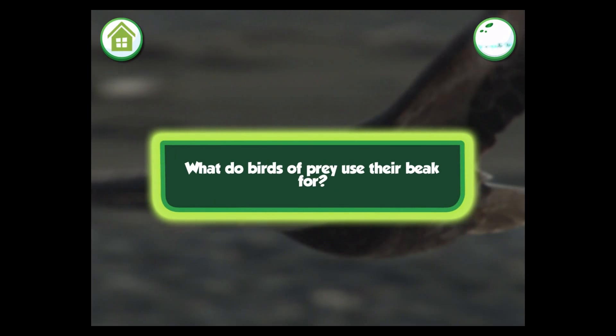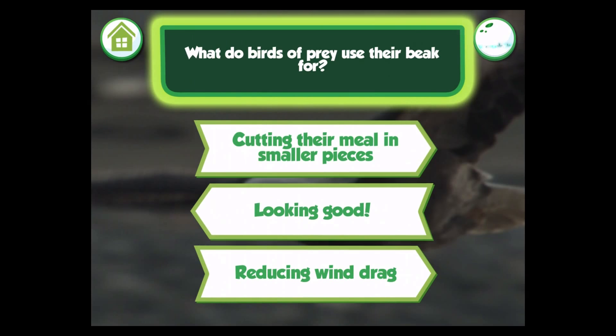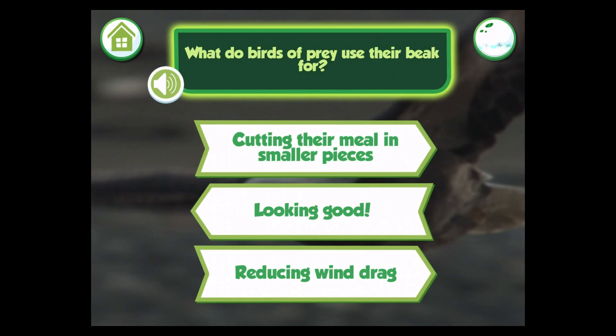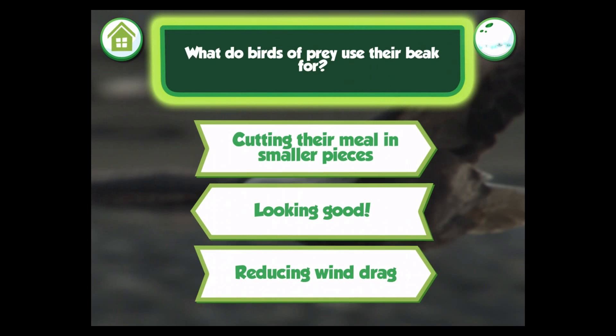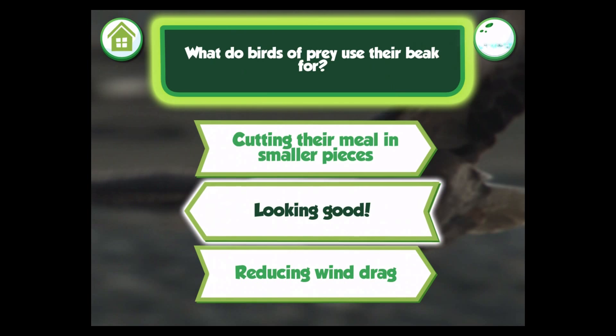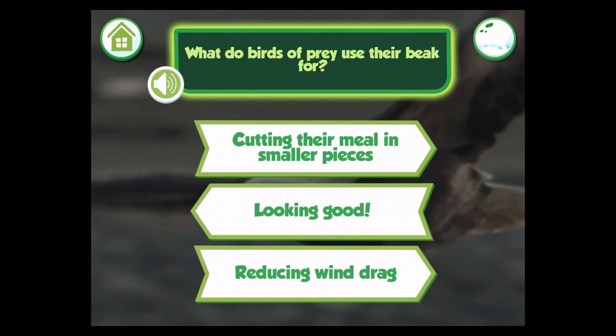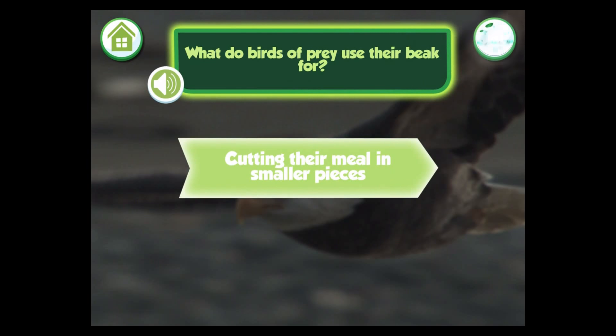Birds of prey — what do birds of prey use their beak for? Cutting their meal in smaller pieces. Reducing wind drag. The correct answer: cutting their meal in smaller pieces. That's the right answer!